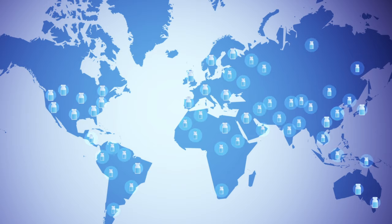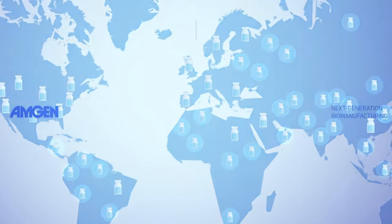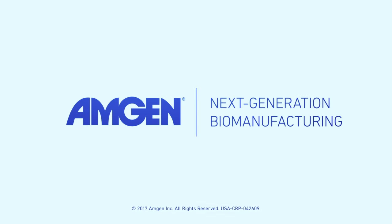A lot of the innovation in medicine comes from biotechnology, but billions of people live in regions with very limited access to these new therapies. By making manufacturing greener, more flexible, less expensive, and more productive, Amgen hopes to extend the reach of the biotech revolution to patients worldwide.